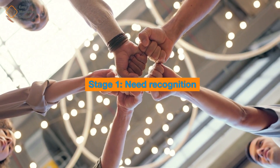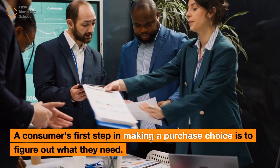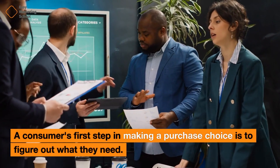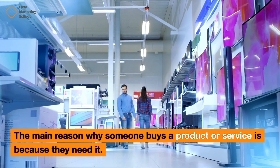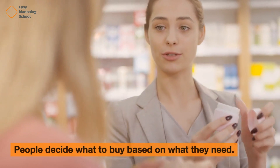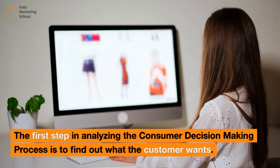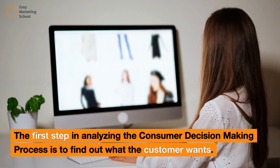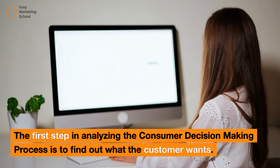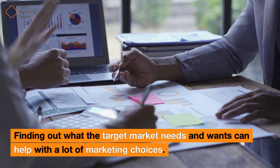Stage 1: Need Recognition. A consumer's first step in making a purchase choice is to figure out what they need. The main reason why someone buys a product or service is because they need it. People decide what to buy based on what they need. The first step in analyzing the consumer decision-making process is to find out what the customer wants. Finding out what the target market needs and wants can help with a lot of marketing choices.